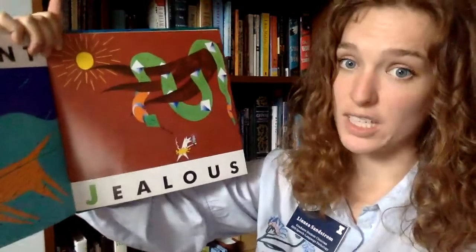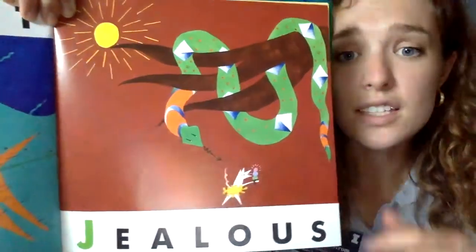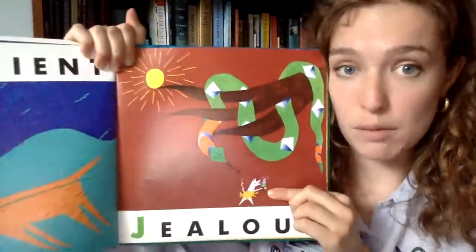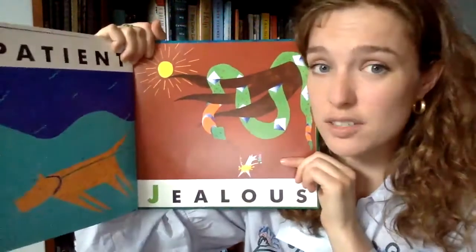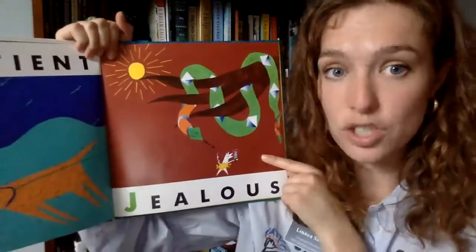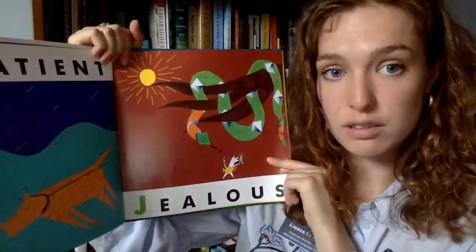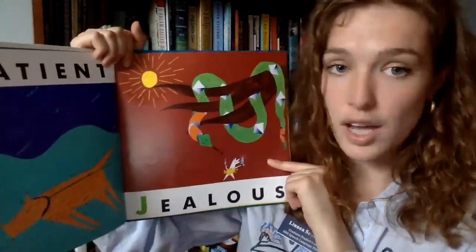J is for jealous. That snake looks like he is jealous of that mouse's ice cream cone — I am jealous of that mouse's ice cream cone! Sometimes we all feel jealous of things that other people have. One time my friend had a harmonica and I was jealous — I wanted it, and it's okay that I felt jealous. It's okay to feel jealous; you just can't take anything from anybody else, because that's not very kind.